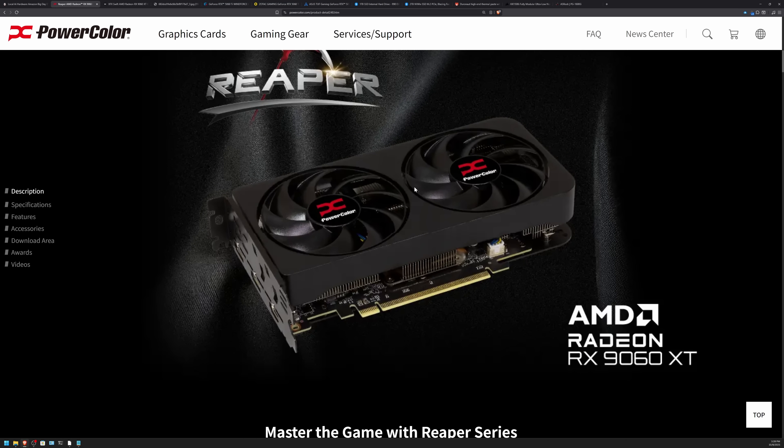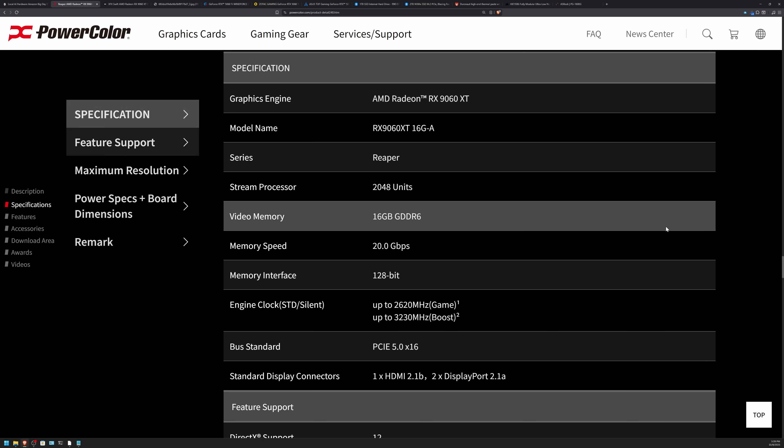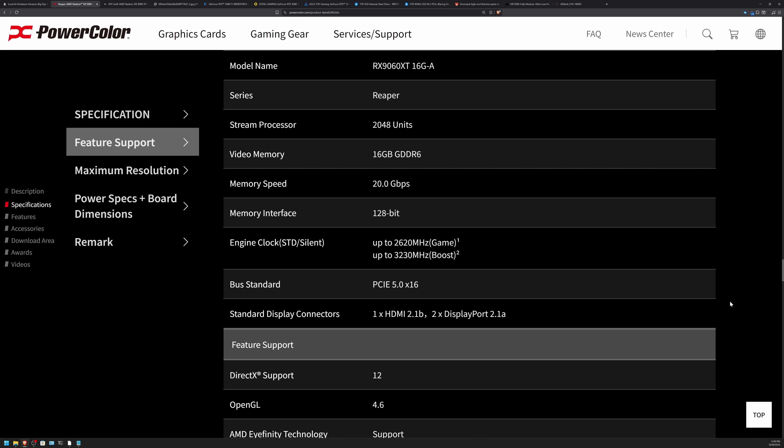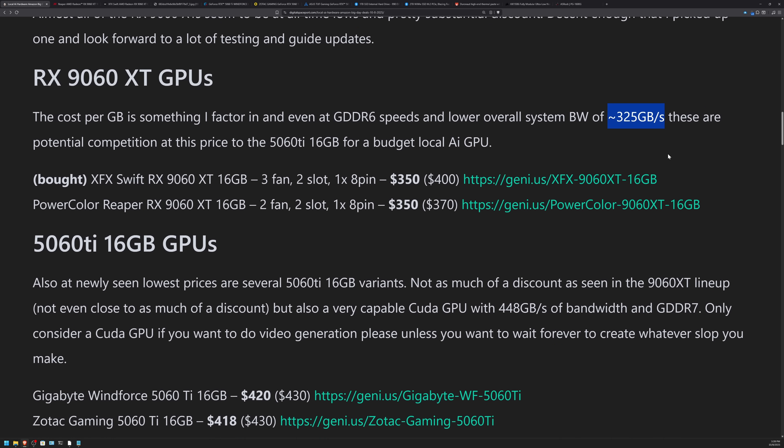From what I'm seeing on the 9060 XT's specifications, it doesn't look like these are going to produce tremendous amounts of heat. One of the things I outlined in the article is their actual gigabytes per second of system bandwidth — very important for things like local AI tasking. The 9060 XT at 325 GB/s is actually a fair amount slower than the 5060 Ti 16GB. At its higher price near MSRP, it became less and less of a good deal.